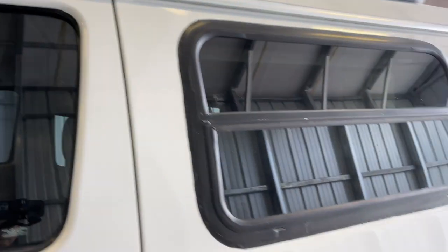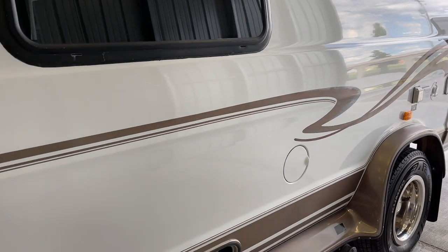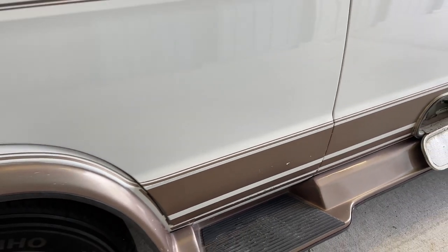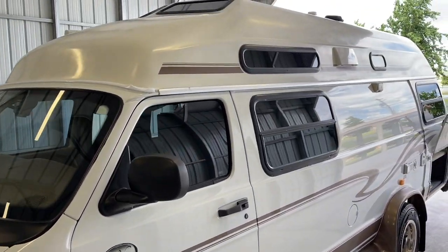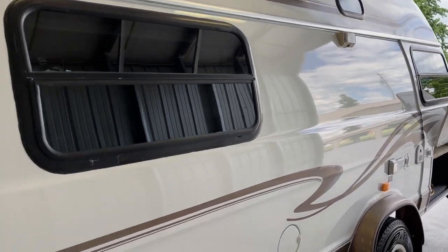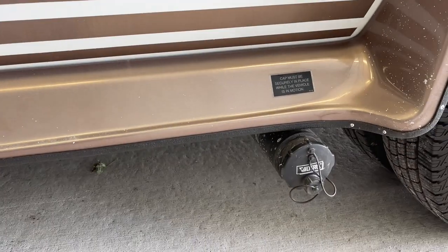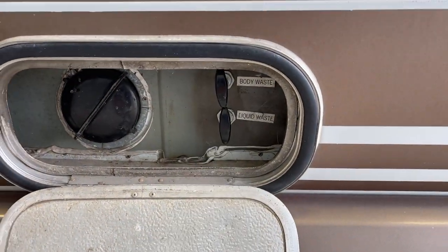The body is nice — there's a little fading in this swoosh and a few little nicks, but nothing unexpected for the age of this unit. Overall it shined up very nicely for a 1999. We've got the gas tank here, the sewer dumps, and the dump valves located on this side.